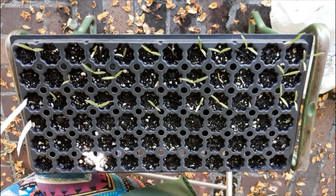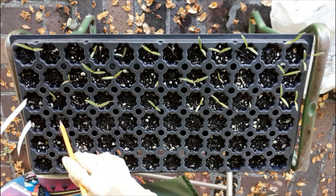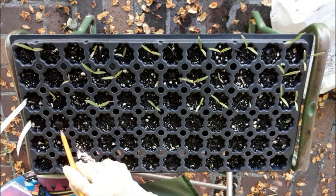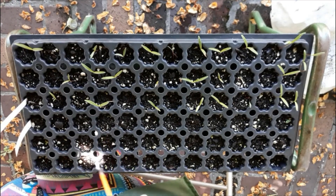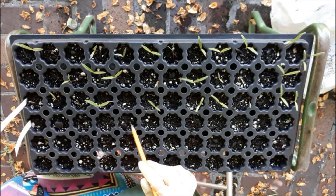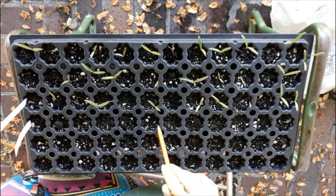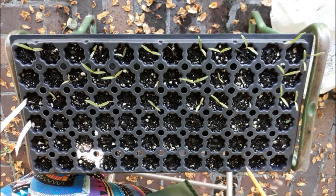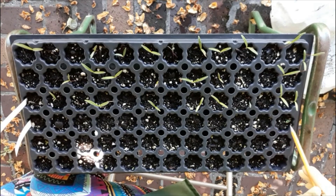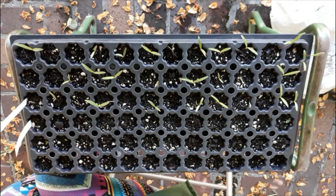Now let's look for the basil. The basil is small so we have to look for the tiny things. Here — there's one right here, there's one right here. If I move that rock — nope, there's nothing there. Okay, counting basil: one, two, three, four, five, six, seven, eight, nine, ten, eleven, twelve, thirteen, fourteen, fifteen. So I have 15 basil that germinated in the light.